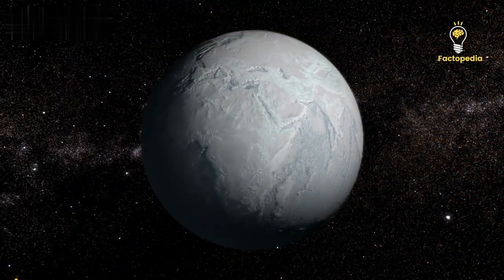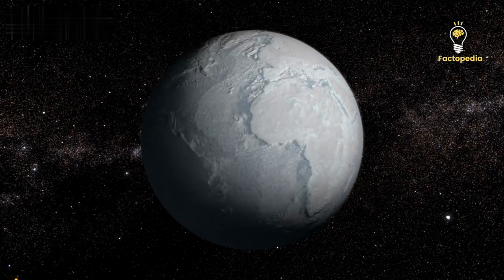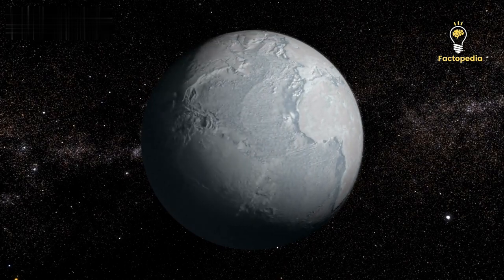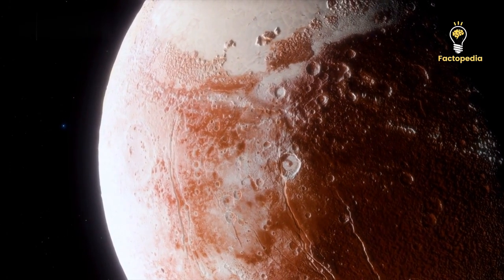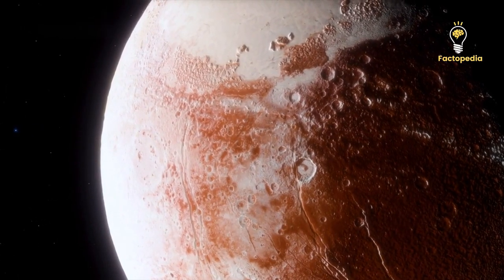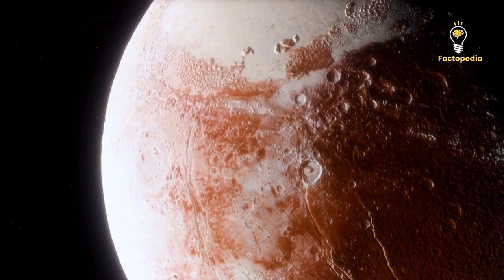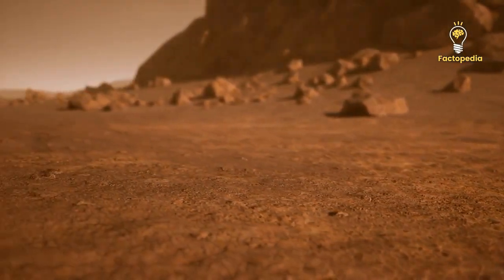The material ejected during these cryovolcanic eruptions coated the entire region with layers of ice. Further analysis indicates that the surface material in this area is primarily water ice, rather than nitrogen or methane ice commonly found in younger parts of planetary surfaces. These findings strongly suggest the possibility of cryovolcanic activity on Pluto.